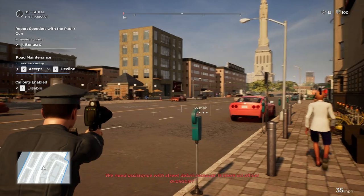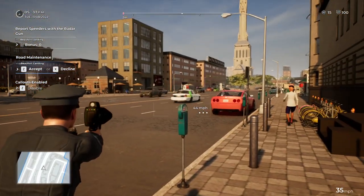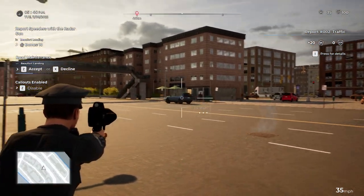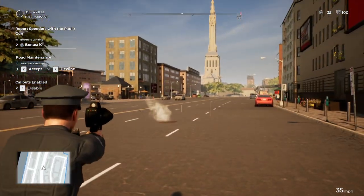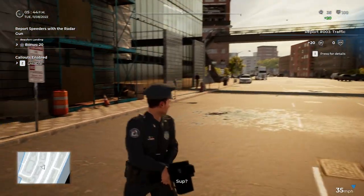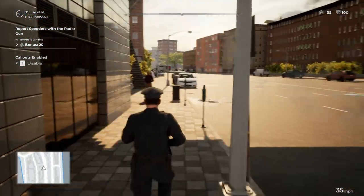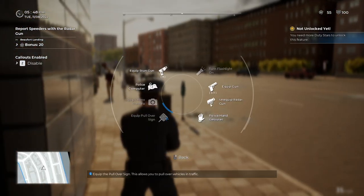We require help in clearing street debris — is there an officer available? 35... who is going too fast? Speed readings are coming in: 36, 37, 38, 39, 40. 40 miles per hour. Do I have the stop sign now? Nope, still don't have it.